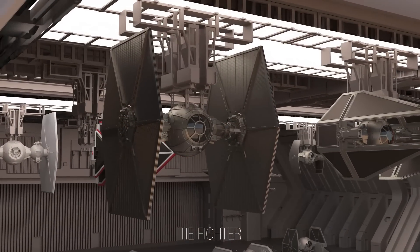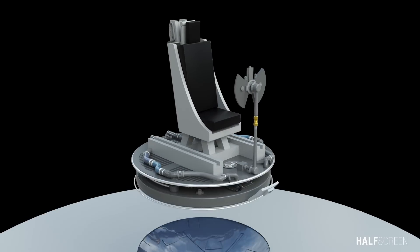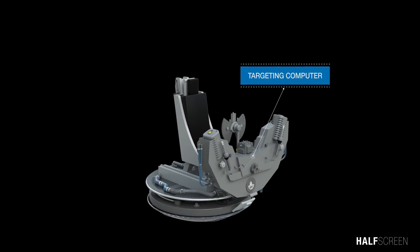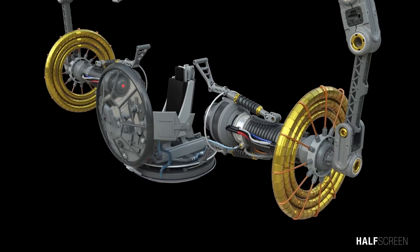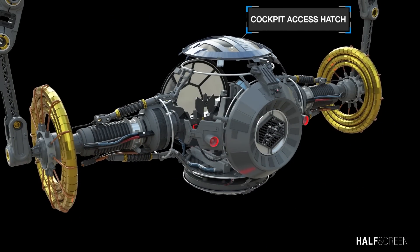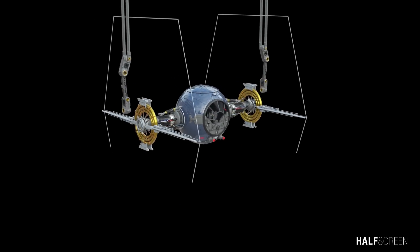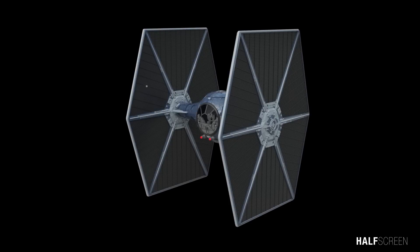The standard TIE fighter was the standard imperial starfighter seen in massive numbers throughout most of the Galactic Civil War and onward. Its engine was one of the most precisely manufactured propulsion systems in the galaxy, with no moving parts and low maintenance. The lack of combat shields, hyperdrive, and life support systems, combined with its advanced engine design, reduced its mass and conferred exceptional maneuverability.